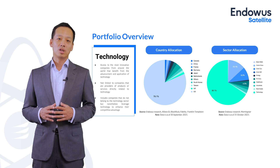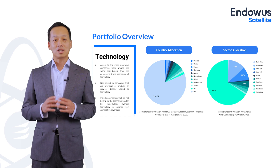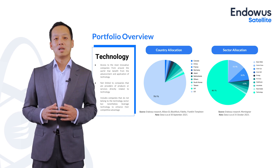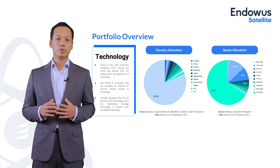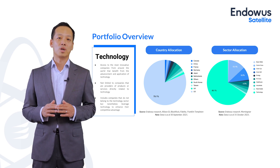Sectorally, technology takes up the bulk of the allocation. But it's interesting that this portfolio gives you true diversification benefits because it does allow for non-tech exposure in sectors like materials, consumer, and financials, which are leveraging technology to gain competitive advantages.